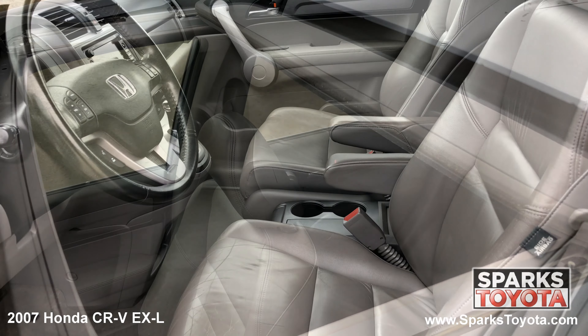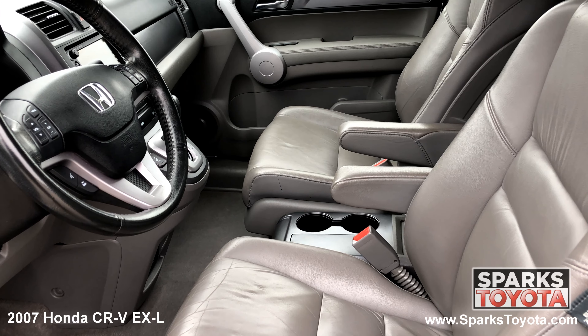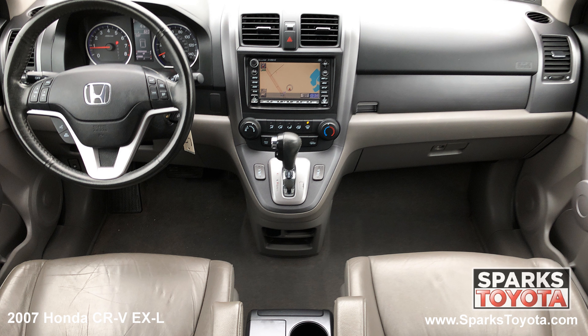We can't forget about the power sunroof, the front row heated leather bucket seating, cruise, AC, a locking glove box, and door bins.